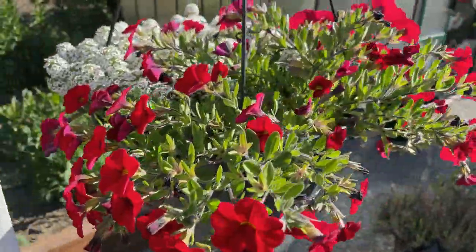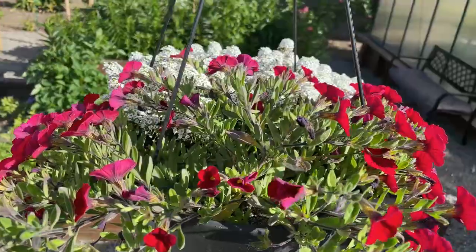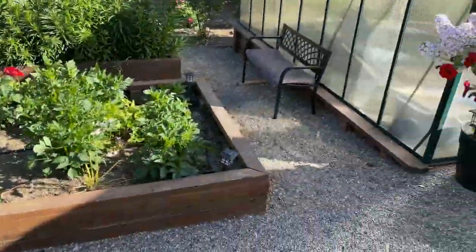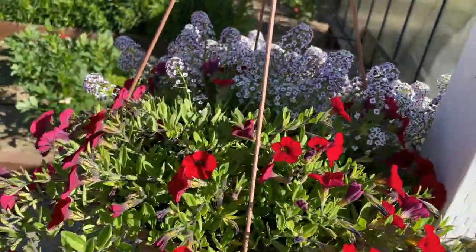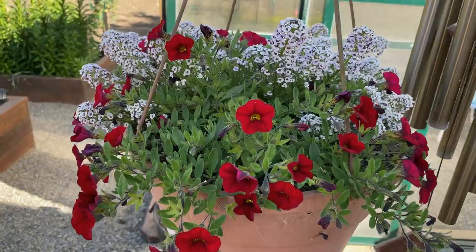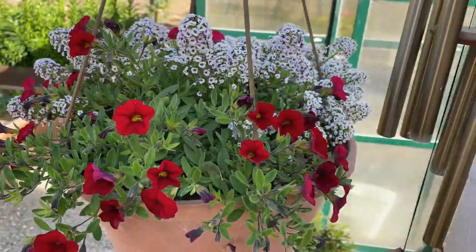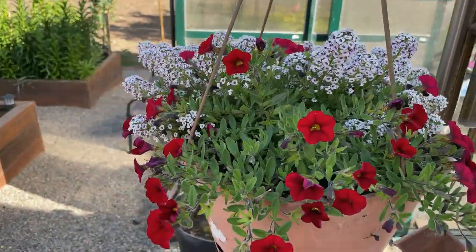Here's the second one, and the third one. It's just amazing how fast these plants have grown. Beautiful.